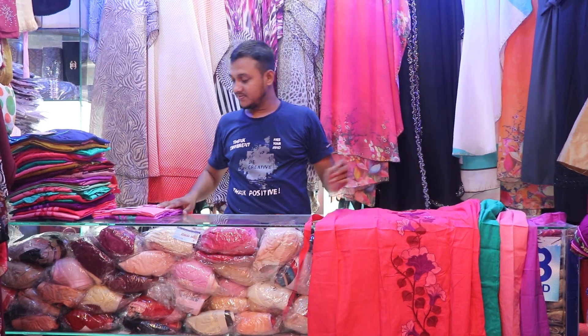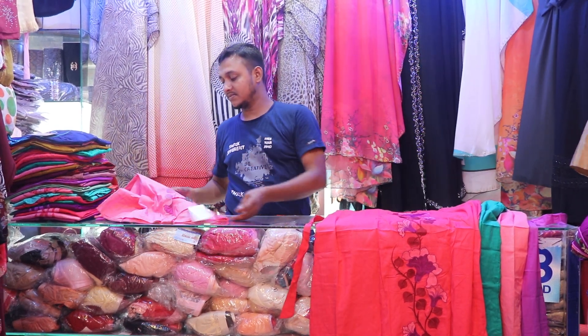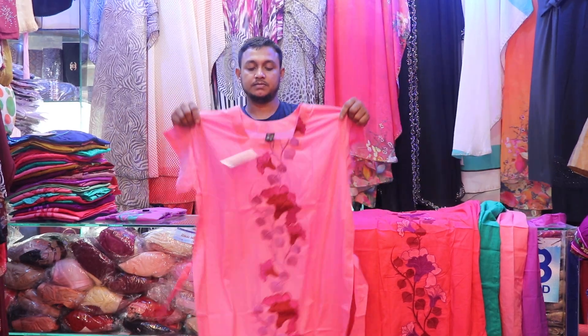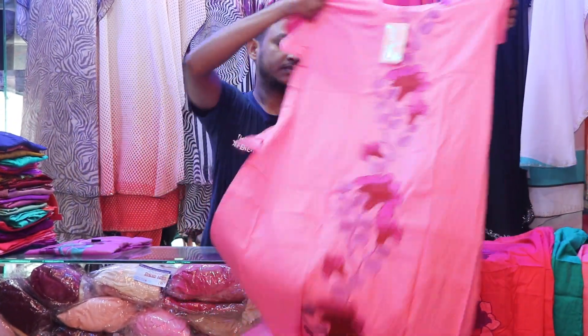I mean, it's 10. 555, but it's 555. I'm going to show you the color. It's 555. I'm going to show you the collection. We're going to see this collection.